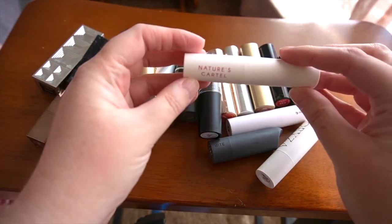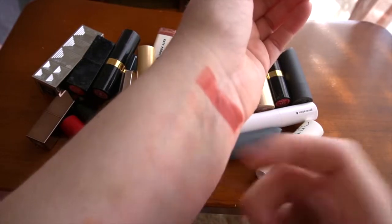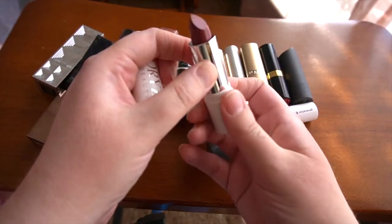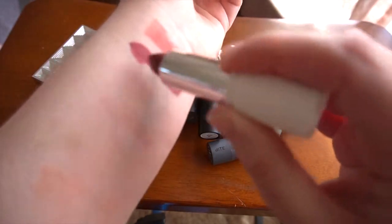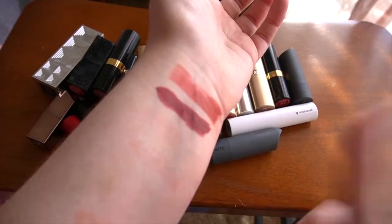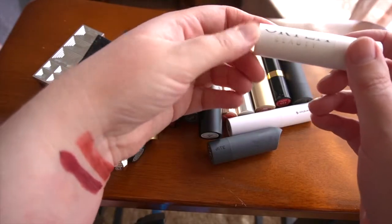Not going by any particular brand — just going to grab and go. The first one here is from Nature's Cartel in the shade Gin and Playtonic — this has a satiny finish to it. This one is from Orisa Beauty in the shade Opus. I haven't gotten a lot of use out of this one, but it swatches as a beautiful plum — probably why I haven't used it much since I received it in a subscription box thinking it would be great for fall. I'll keep this to see what the formula is like.